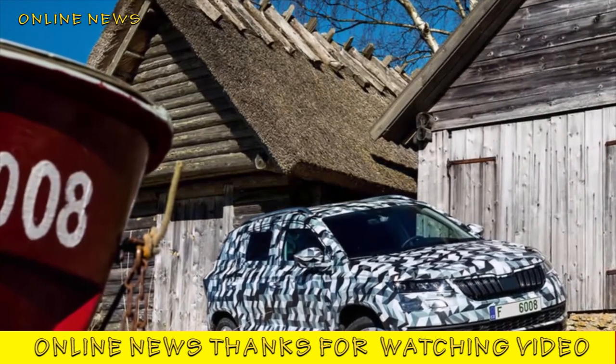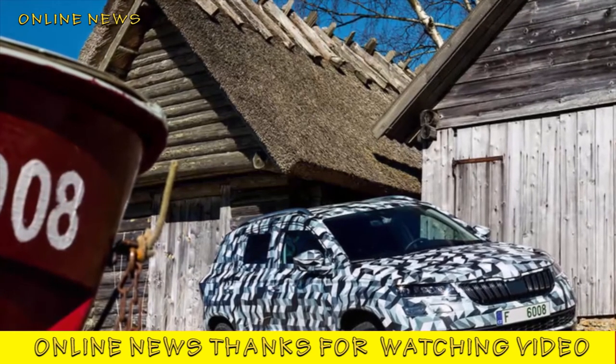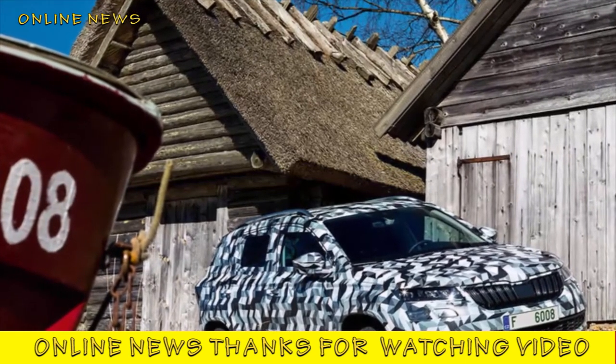Hidden under the camouflage of the development car we've been granted an early drive in is a look inspired by the larger seven-seat Kodiaq in Skoda's growing range of SUVs. We'll get to see the finished package on the 18th of May.